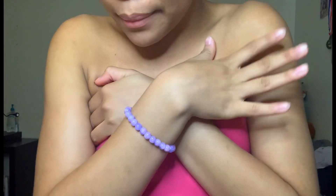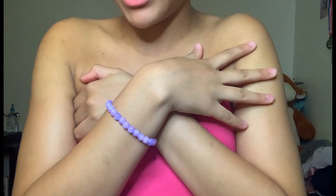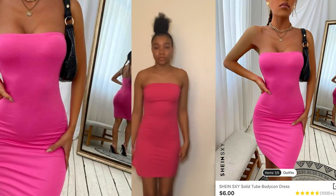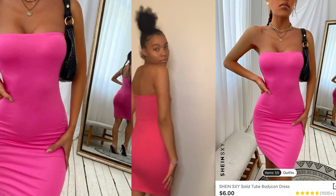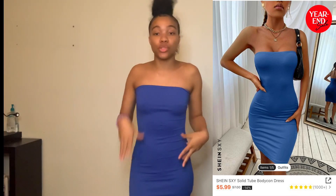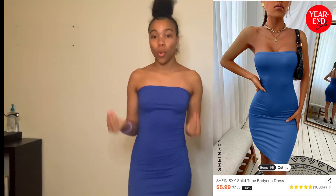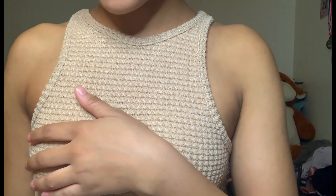This is the next item guys — it's a solid tube bodycon dress in the color hot pink and I got size extra small. It's the same style as before, just a different color, and it's doing what it's supposed to do — it is a bodycon dress, holding what it's supposed to hold.